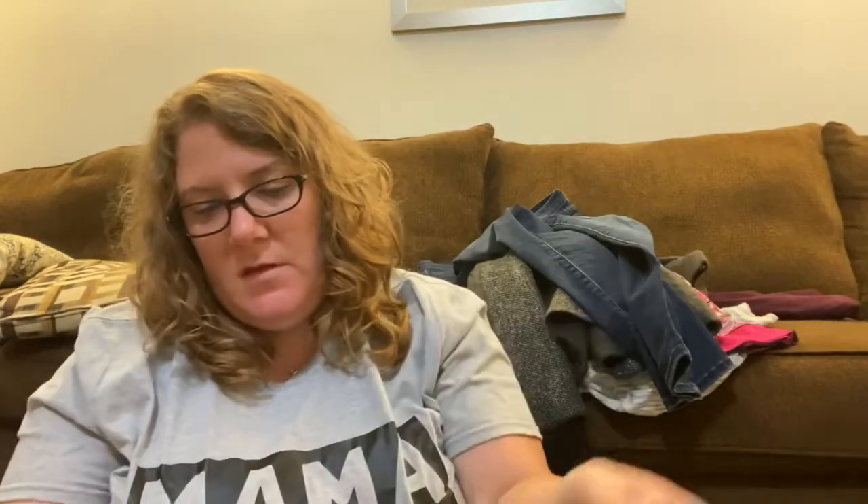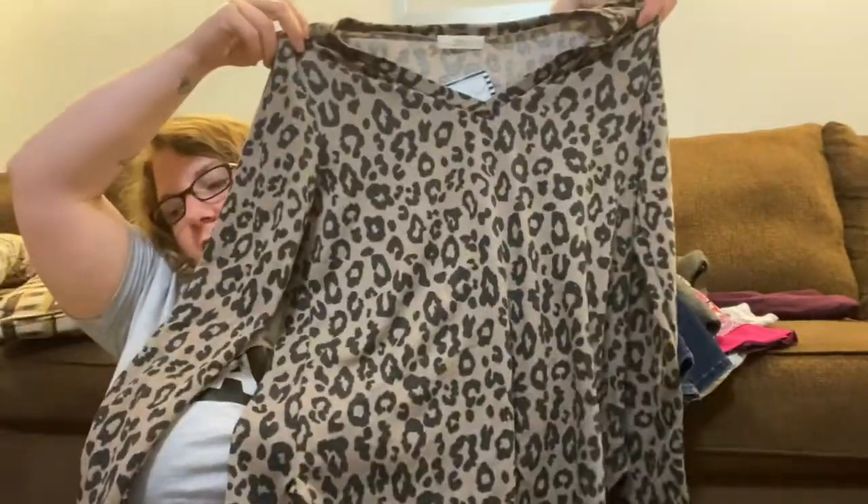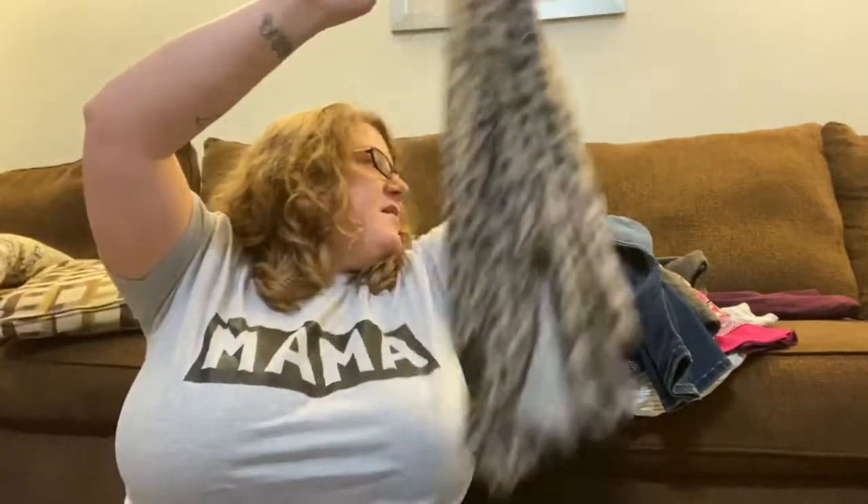Last but not least is another animal print — this is new with tags too. The sweatshirt was originally $34 and they have it on sale for $26.99. It still has the tag on it and it's like a light sweatshirt. It's just animal print — how cute is that? Jess, you did good again.